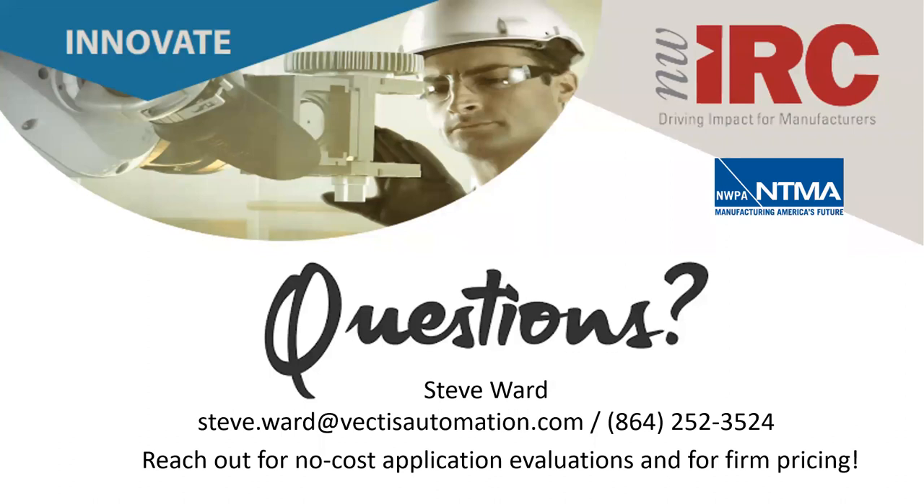If there are final questions, please put them in the Q&A box. Steve's final comment: feel free to reach out to Vectis or NEF for help. For applications not suited to cobots — particularly lights-out welding operations — NEF is a great partner working with ABV robotics to provide traditional systems for high-speed production applications.